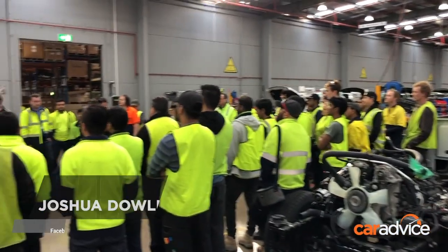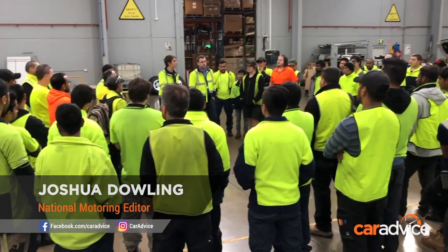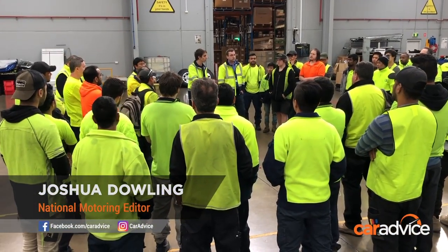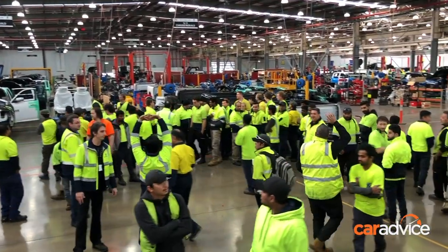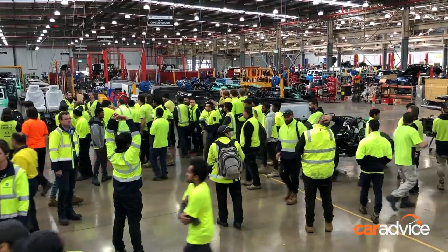For the first time in almost 20 years, a car assembly line in Australia will operate 24 hours a day, 5 days a week. There are now three shifts around the clock, employing more than 150 staff.